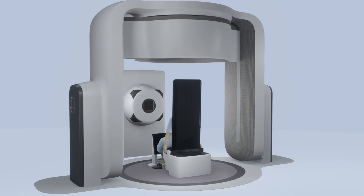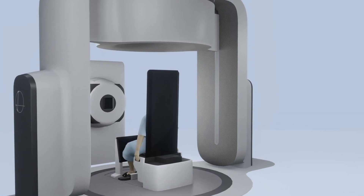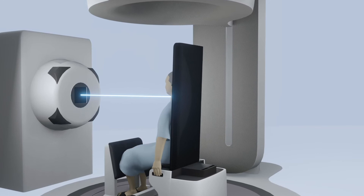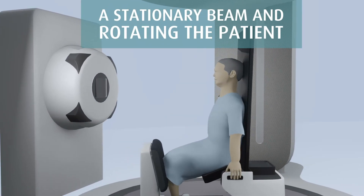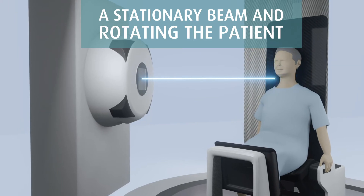With a fixed proton beam we bring upright dual-energy diagnostic quality CT to the ISO centre. We agree radiation beams need to be delivered from different angles, but we remove the need for a gantry by using a stationary beam and rotating the patient to improve reliability and ISO centre accuracy whilst reducing both equipment and maintenance costs.